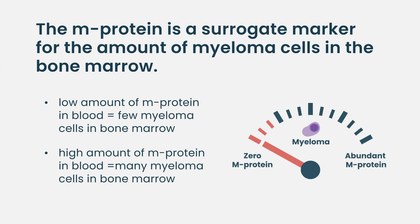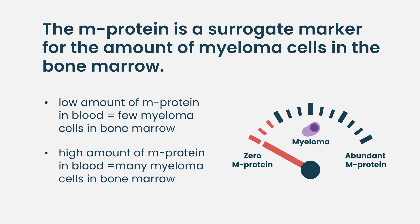What we do is we treat the protein that the abnormal cell makes like a gas gauge for what's going on inside the gas tank. The gas tank is the bone marrow with a certain amount of plasma cells. So you can follow the gas gauge, or the protein level, to see what's going on inside the bones, which is much more comfortable for the patient.